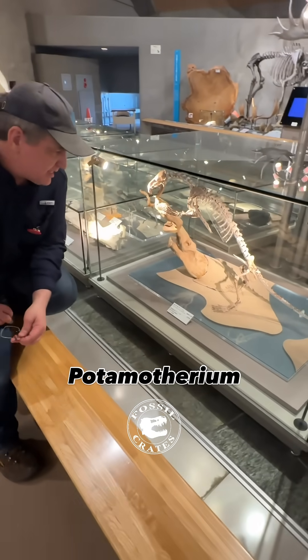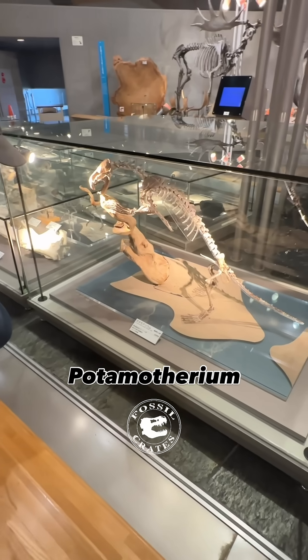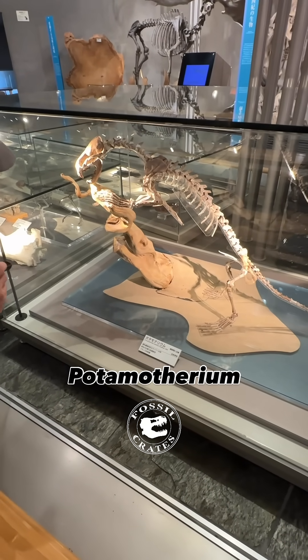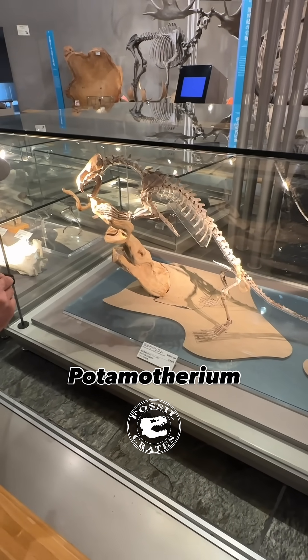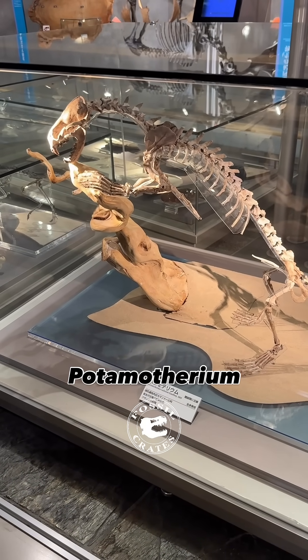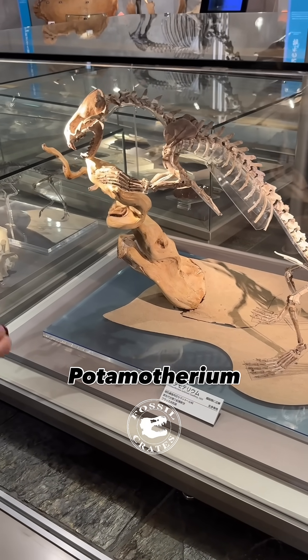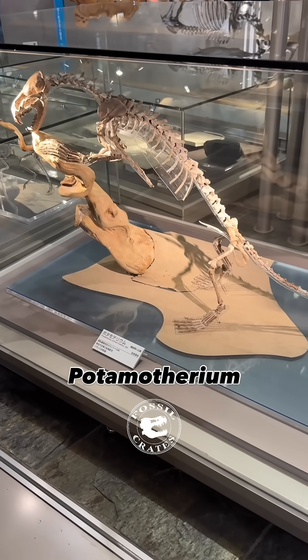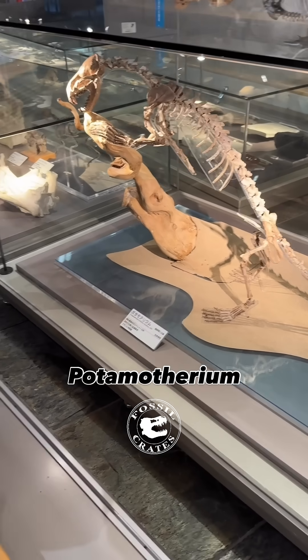I had never seen Potamatherium before, but it threw me for a loop. I couldn't figure out what it was. I initially thought it was some kind of fossilized otter or maybe a mustelid. And then I got to wondering, could it be a pinniped? Well, it turns out that logic is the exact same logic that has occupied the specimen's history.